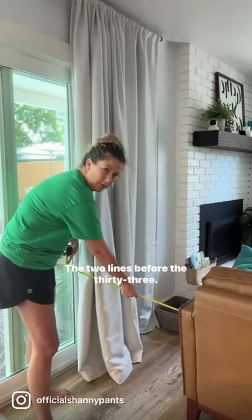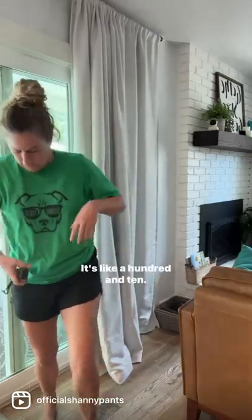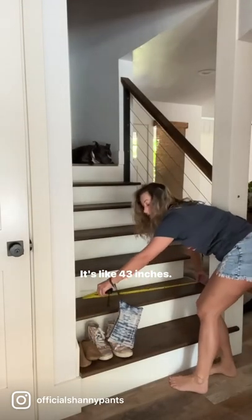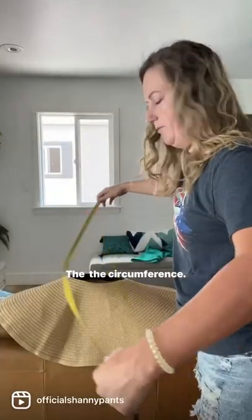I mean it's almost 33 — two lines before 33. It's like 110. It's like 43 inches. This is the circumference.